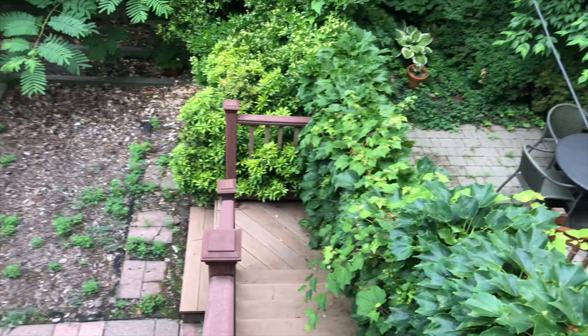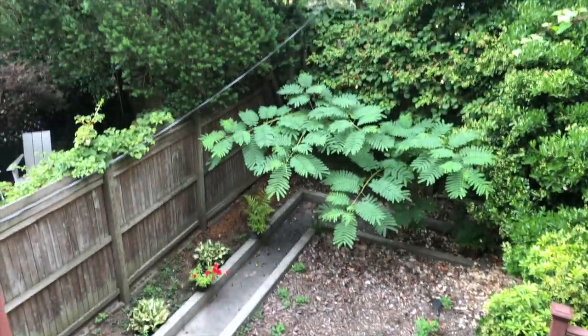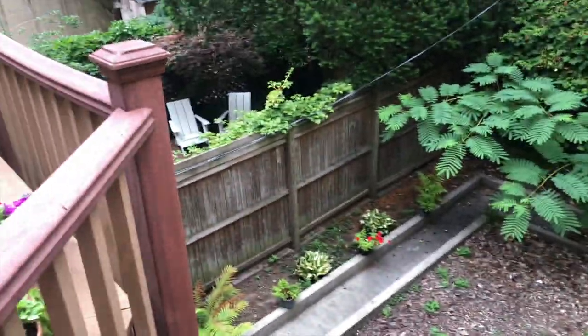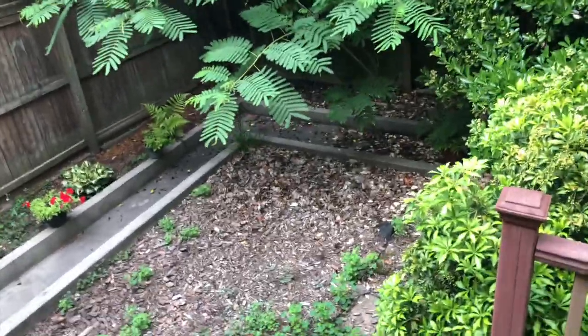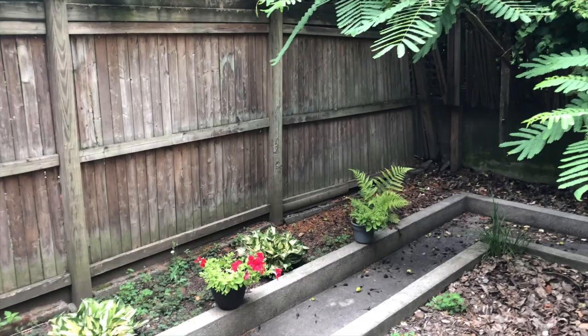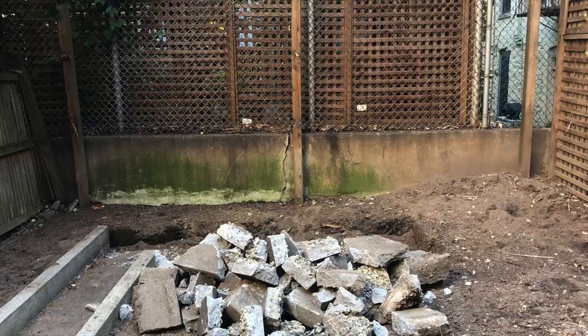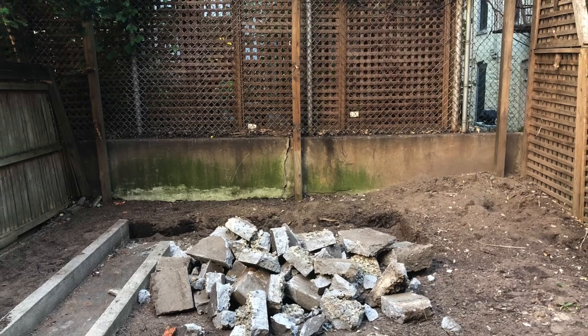Hello and welcome back. Today I'd like to share with you a project that was completed a few years back. As you can see from the before video, my apologies for the video quality, this site desperately needed some TLC, but first we had to clear the site just to get a good sense of what the garden feels like.